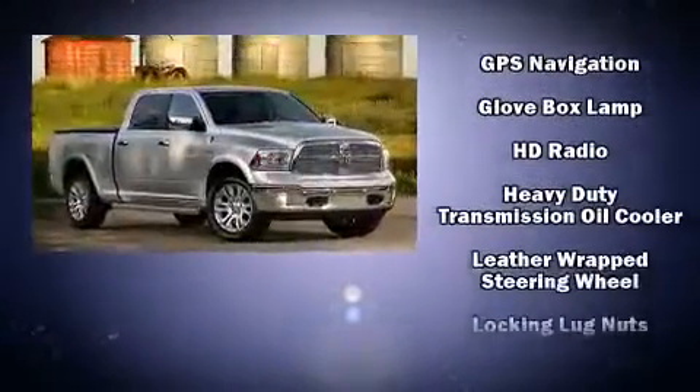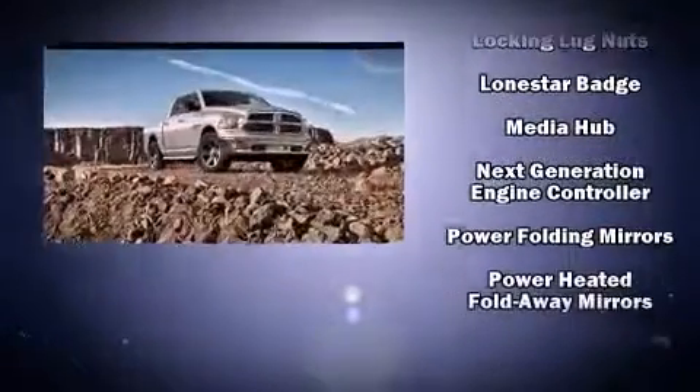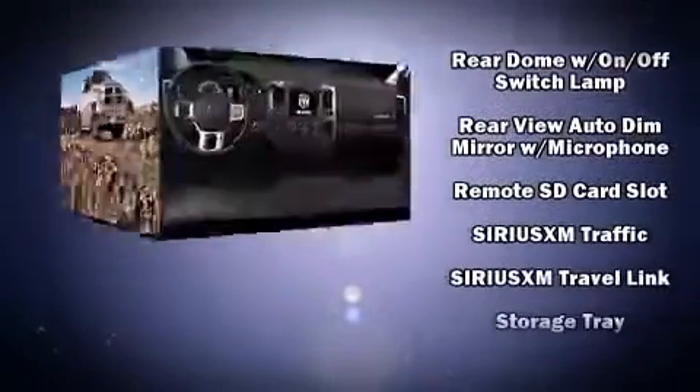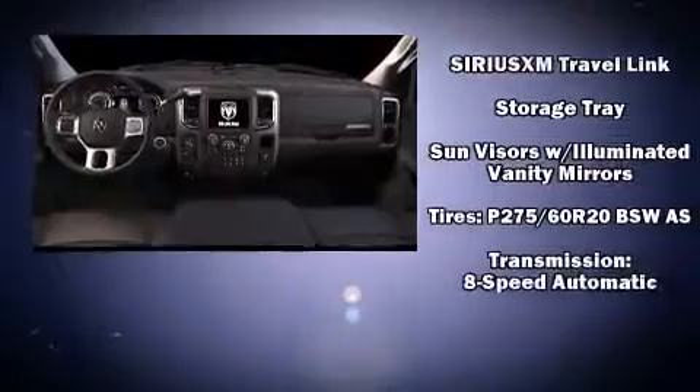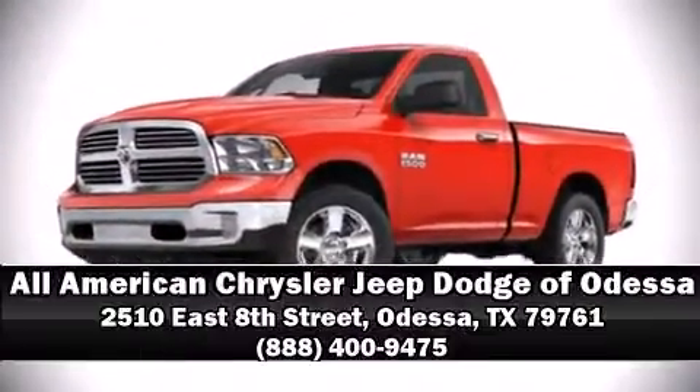Automatic dimming door mirrors, heated door mirrors, and much more. In the event of a rollover collision, side curtain airbags provide additional protection for outboard seated passengers. Stop by our dealership or give us a call for more information.